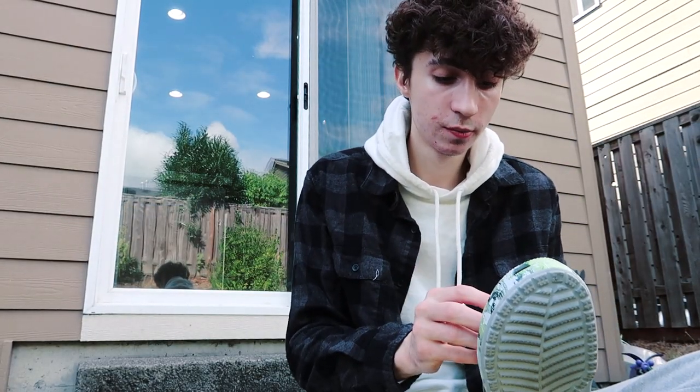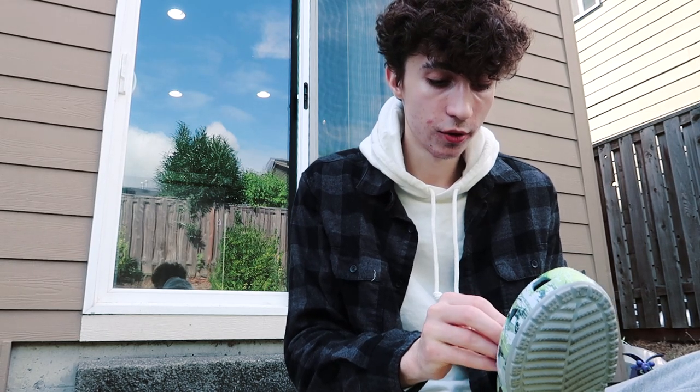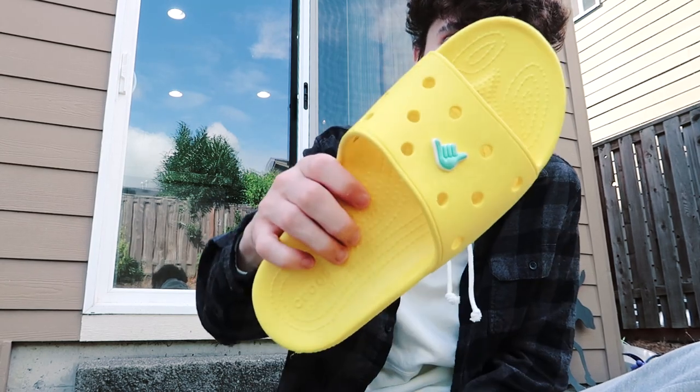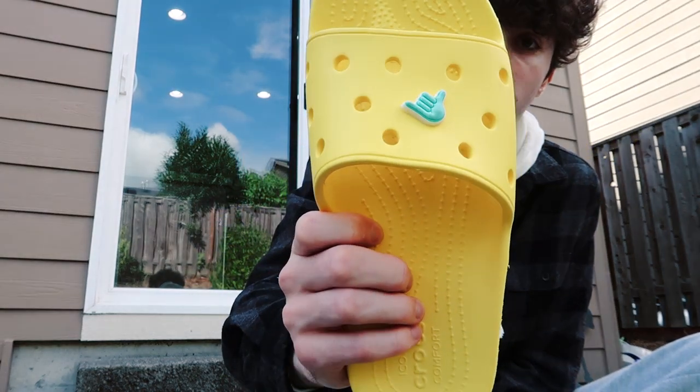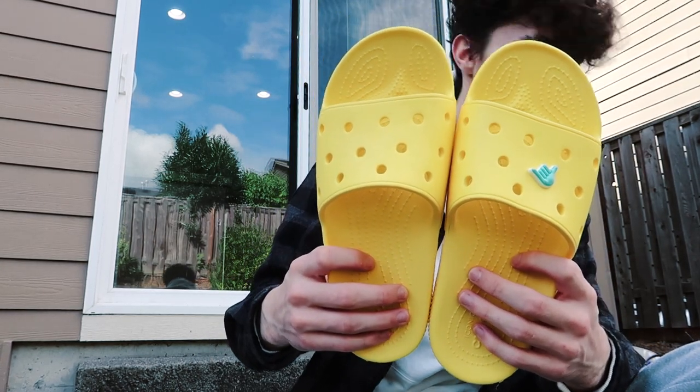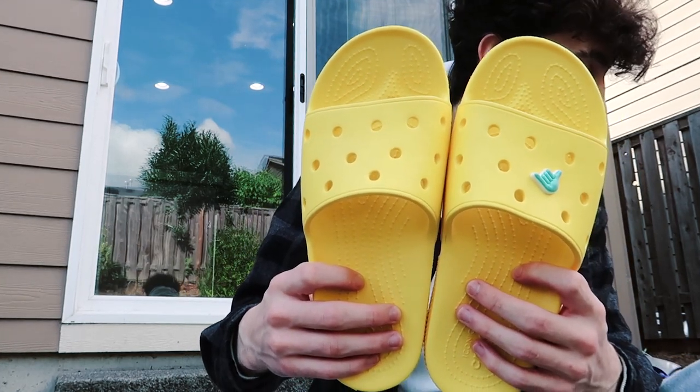I want to show you really quick — I'm going to take one of the jibbitz out of this pair of crocs and show you that you can just as easily put it in the croc slides. And yeah, pretty sick — I actually think that looks really cool, I might keep that there. Sorry other pair of crocs, I think you just lost a jibbitz.